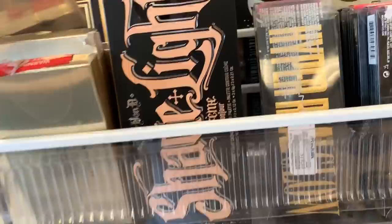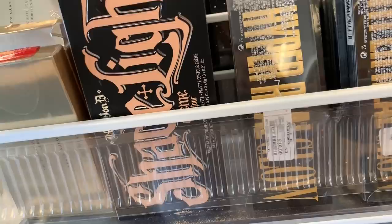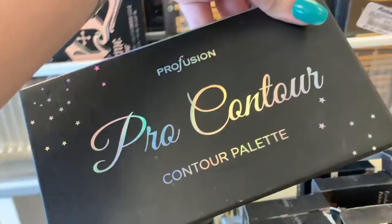There's a contour kit from Profusion back here — it's just kind of open. Again, this product is swatched and this is why I check products, because I don't want to buy anything that's damaged. It happened to me one time and it was really upsetting, so yeah, just be careful when you're in stores.